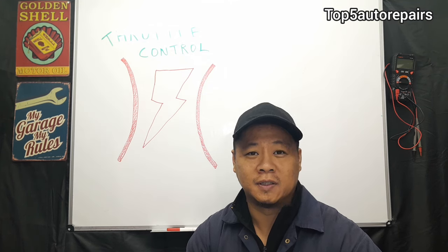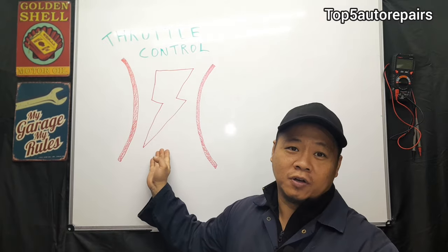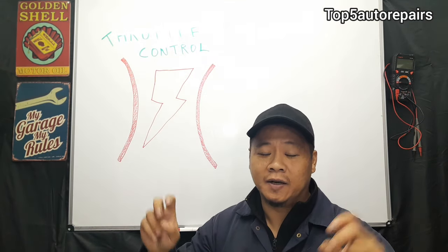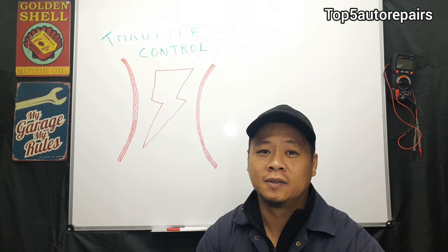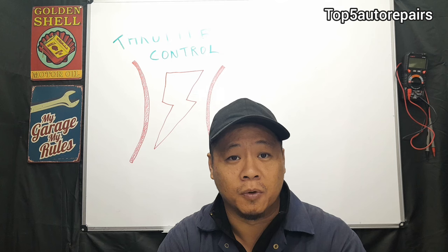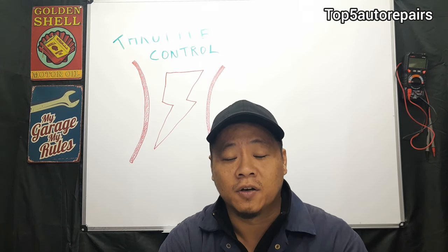Welcome back to Top 5 Bottle Repairs. In today's topic I'm going to tell you guys why you are getting this throttle control warning light, also known as the lightning bolt warning light. This throttle control warning light can show up on any vehicle, but most likely you're going to find it on American cars such as Dodge, Chrysler, and Jeep.